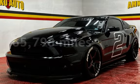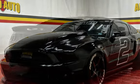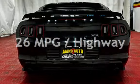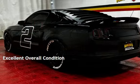This Ford has less than 66,000 miles on the odometer. Estimated fuel economy for this vehicle is 15 miles per gallon in the city and 26 miles per gallon on the highway. This vehicle is in excellent overall condition.